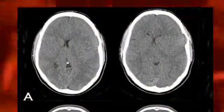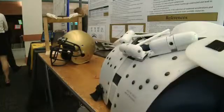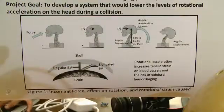But studies show as many as 10 high school athletes a year get subdural hemorrhages on the brain. In the past 40 years, more than half of the fatalities in football were from subdural hemorrhages. Doug's design team believes the blood vessel hemorrhage is caused by rotational acceleration.